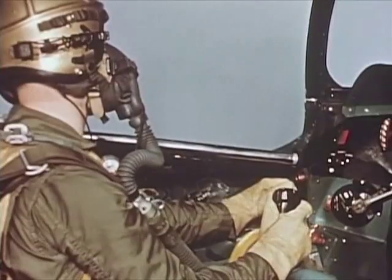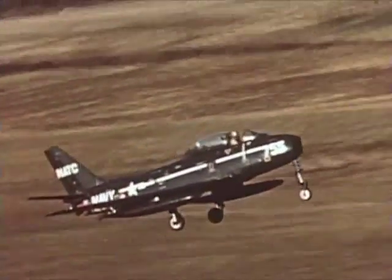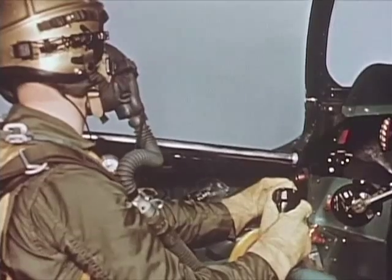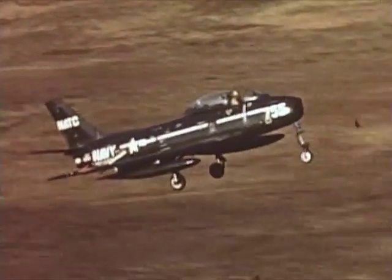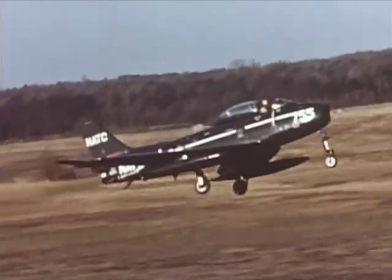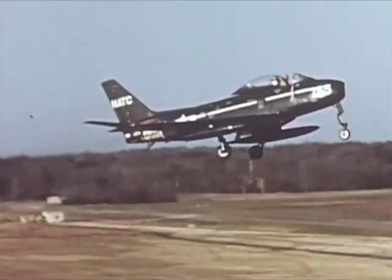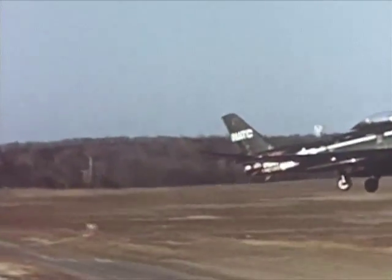If during a final approach you must take a wave off, always remember to advance throttle smoothly and slowly to full power and close speed brakes immediately. Stall speed of the FJ-2 is 100 knots, so hold the nose down and accelerate to approximately 165 knots for a new approach.